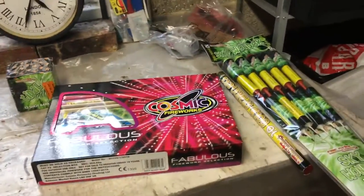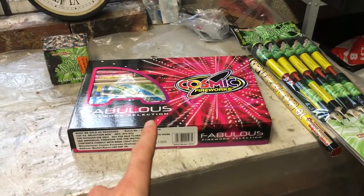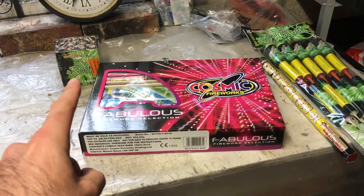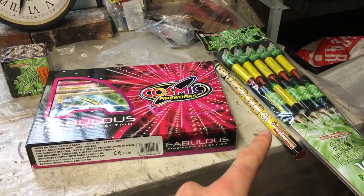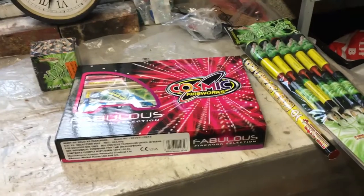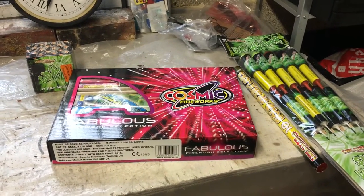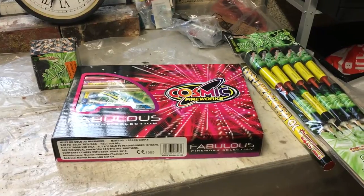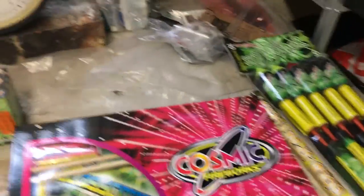Then this was a fantastic deal. For everything you see here — the box selection, the small cake which is a 12-shot barrage, some sparklers, and a pack of 10 rockets — £20. It's a special offer that they do and I think what a fantastic price. I don't think you can really go wrong. So let me go ahead and show you what we've got.